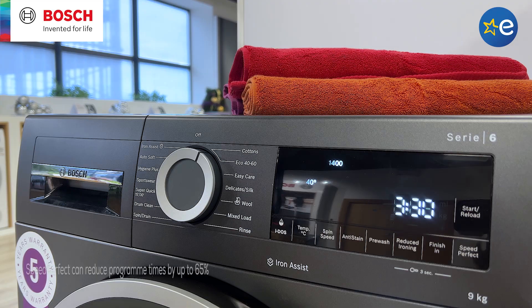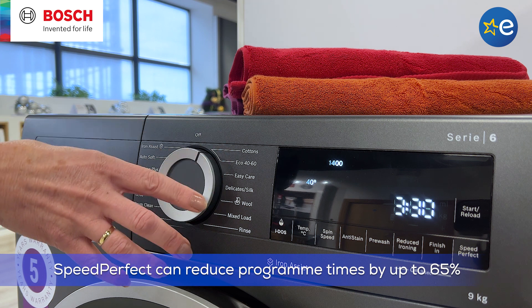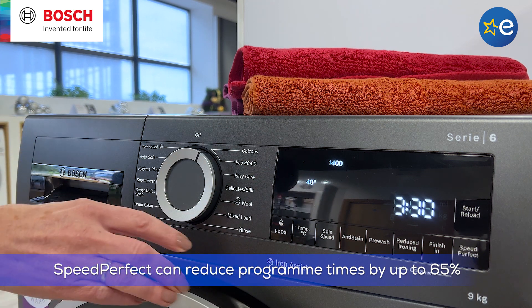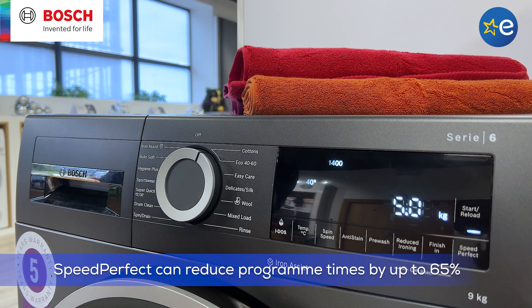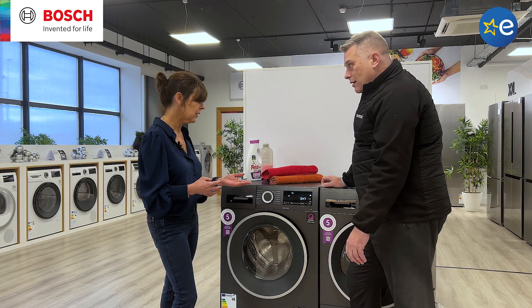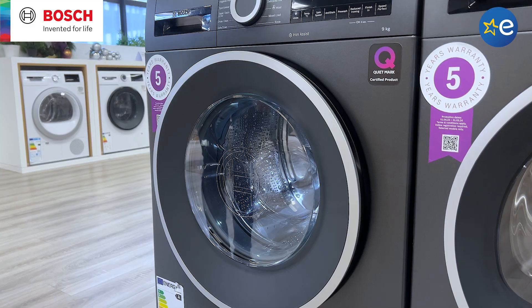So it has Speed Perfect. Speed Perfect is an option that allows you to reduce the wash time on the programs. It applies on almost all of the programs on the control panel. So you simply select the program and Speed Perfect and it reduces the wash time down by up to 65%. So it's really doing the thinking for you, and everybody wants quick washes — it's very relevant to what people are looking for.